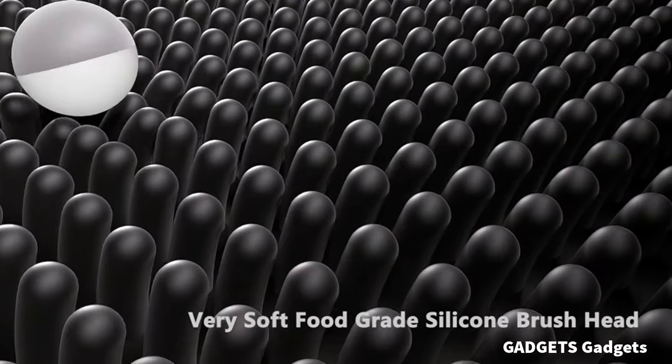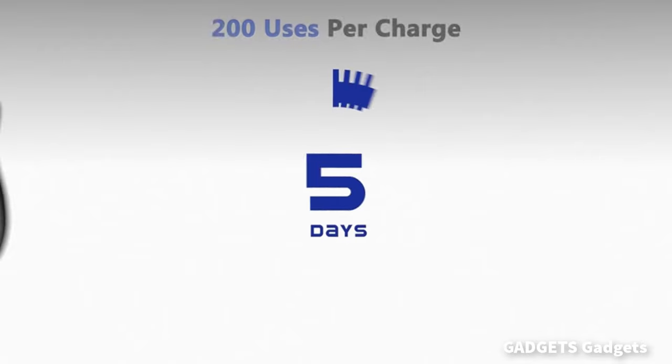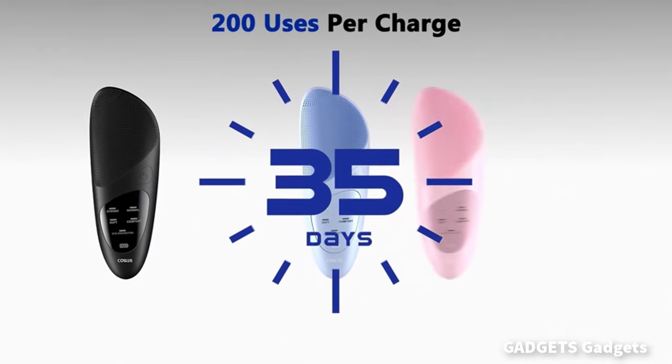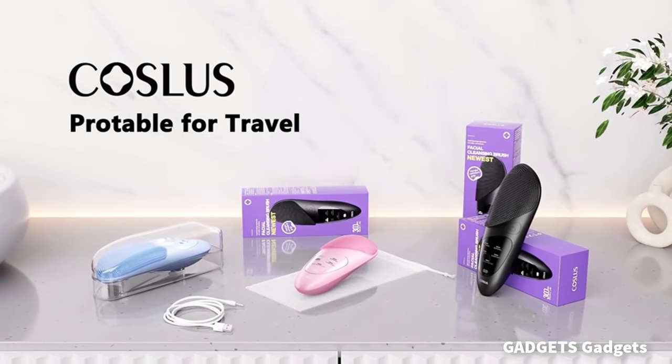The innovative triangular constant temperature 40-degree heating zone on the back effectively improves blood circulation in the eye area. Lift the corners of the eyes, reduce fine lines, and restore skin firmness.